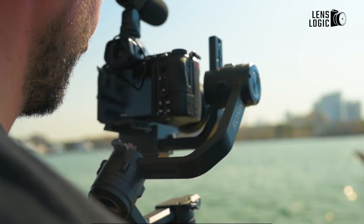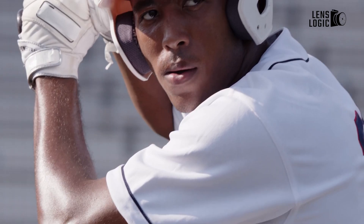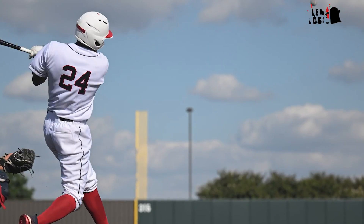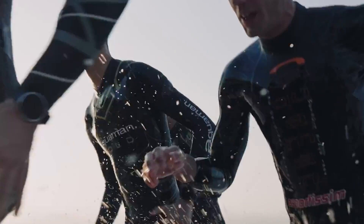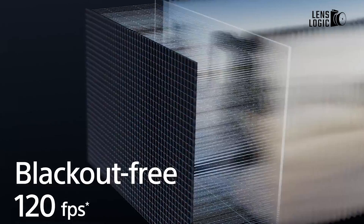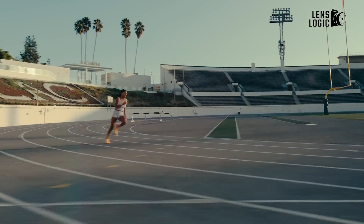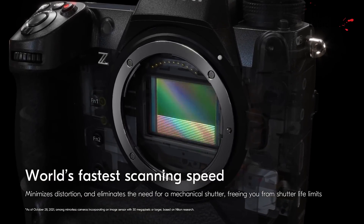The continuous shooting rates represent a quantum leap forward if rumors prove accurate. The Z63 could achieve 40 frames per second shooting with the electronic shutter engaged in full-frame FX mode. Users can select a DX crop mode to boost burst shooting all the way to 120 FPS, a staggering speed well beyond the top 14 FPS FX and 28 FPS DX capture rates offered by the outgoing Z62 model.